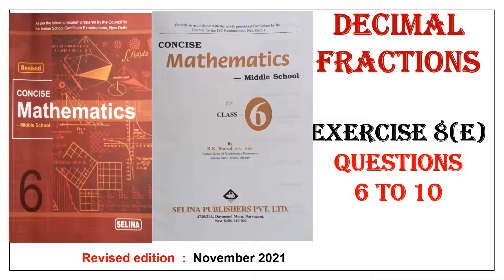Hello children, welcome to today's class. Today we are doing Exercise 8E, questions 6 to 10.